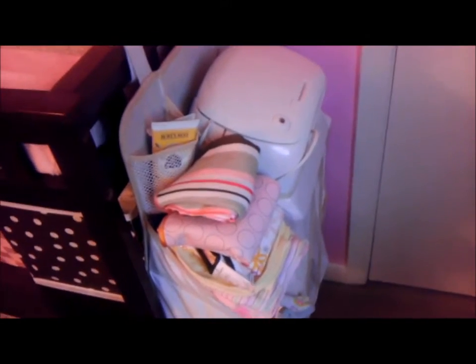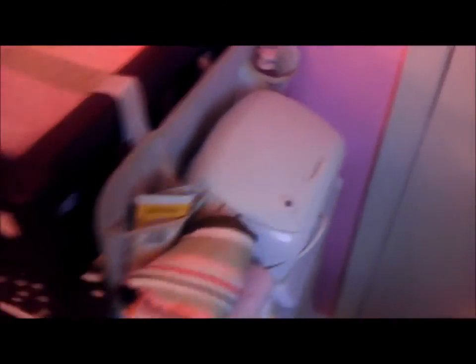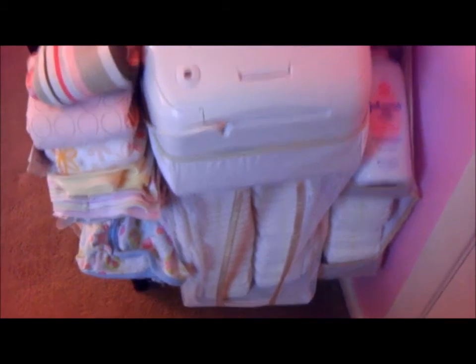On the side over here I have a diaper organizer by Dex Baby — D-E-X — which they sell at Walmart and Babies R Us for only about 15 bucks. In the beginning it was leaning, but if you stack diapers in there it helps. I have the wipe warmer turned backwards so I can grab it easily. This is the Babies R Us brand wipe warmer, which I haven't used yet.